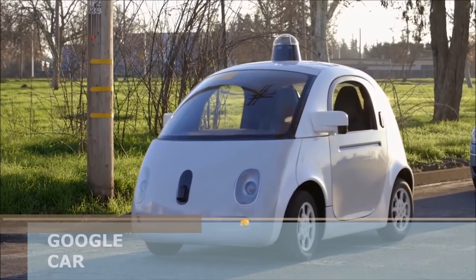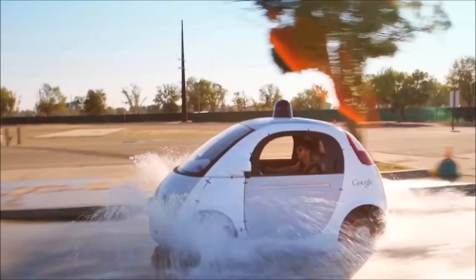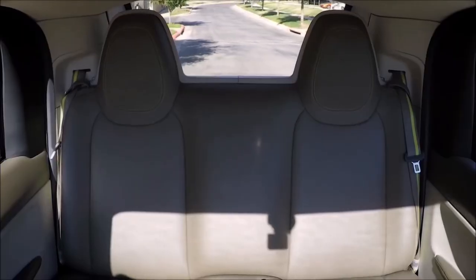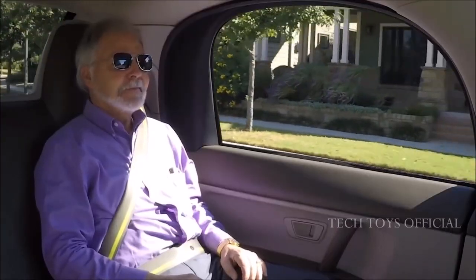A tech company, not limiting itself to software creation, has its experts create and patent several innovations that may be useful in the future. One of their creations is this futuristic car which, instead of a steering wheel and a dashboard, only has a few buttons on a special panel.